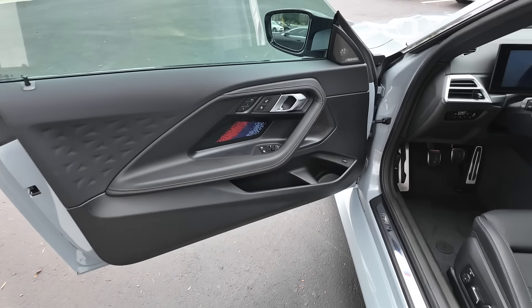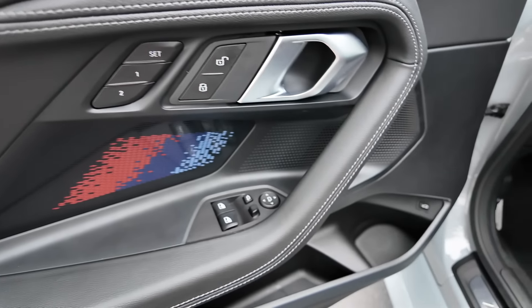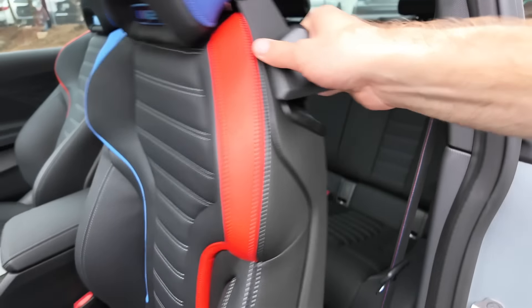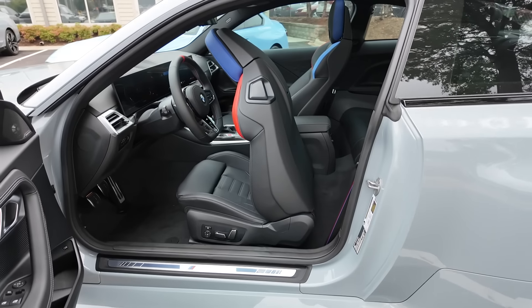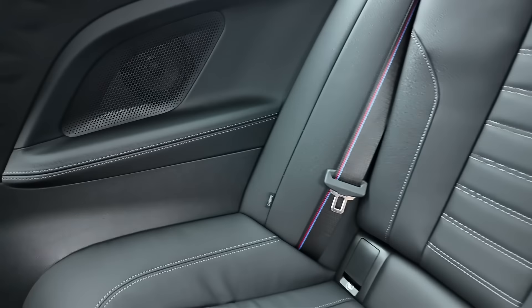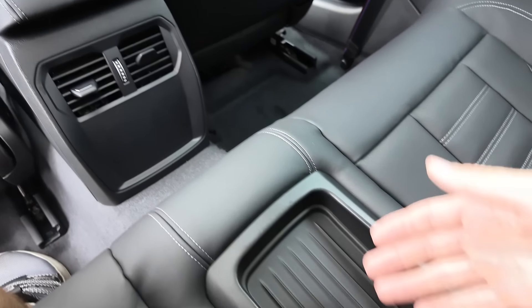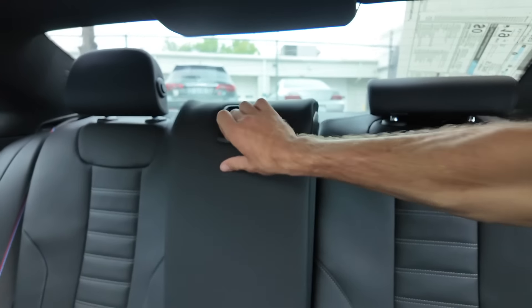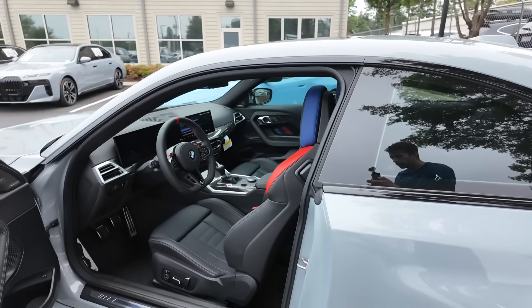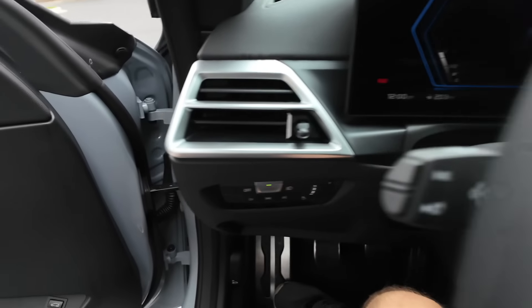For the M2, the door panel has a slightly different graphic but essentially the same controls and audio. There are different seat options available for the M2, with automatic adjustments and manual leg support controls. In the back of the M2, headroom is the same and you still have the armrest, but notably there are no cup holders in the middle, though you can still fold down the rear seat.